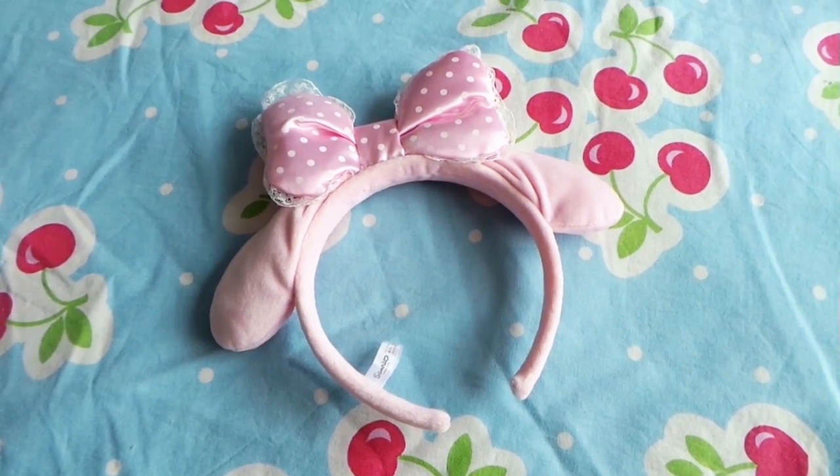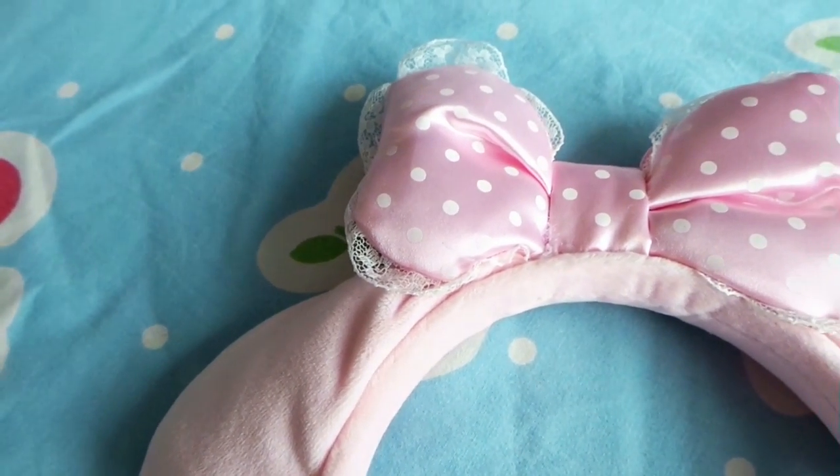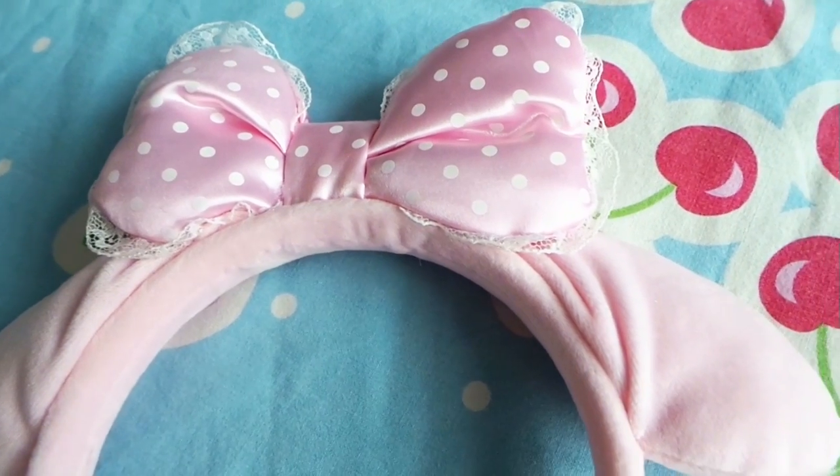I also bought in a random Sanrio store, which I walked into, this My Melody headband. It's really, really cute, with the ears and the big bow on top. It was such a random store I walked into, but I fell in love with it, so I had to get it, and I hope I can combine it with a really sweet Lolita outfit. It's really so, so cute.